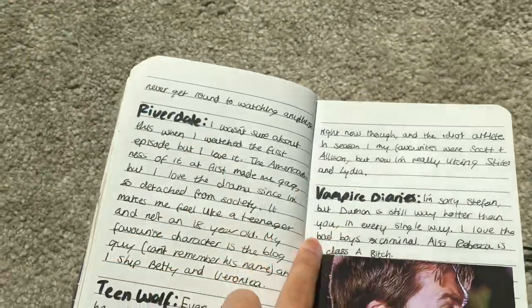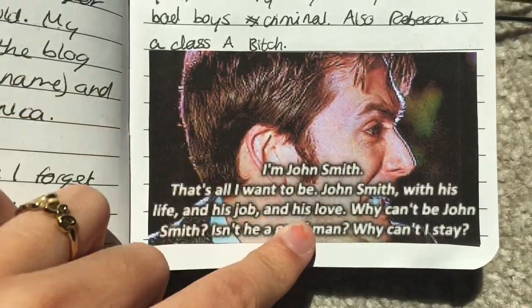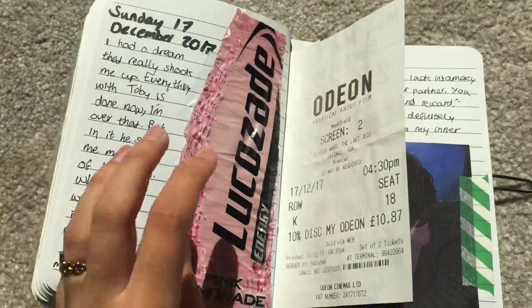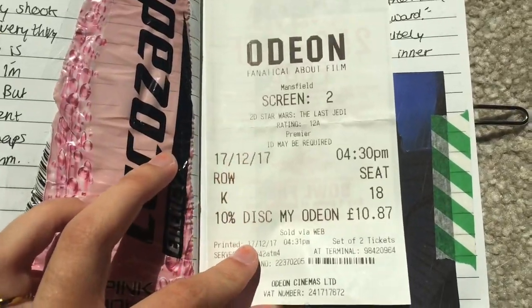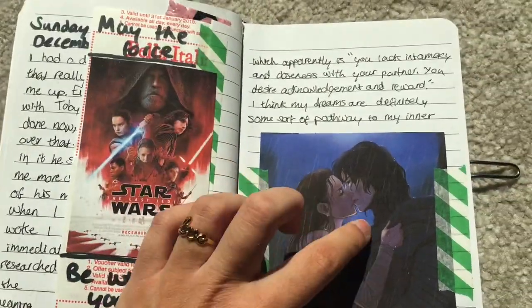I wrote about other shows I was watching at the time. This episode also made me really cry - it was so good. And then we went to see Star Wars - The Last Jedi - and I really shipped them.